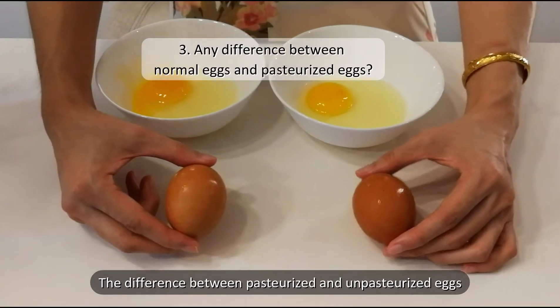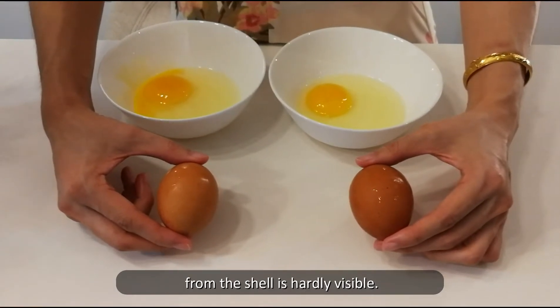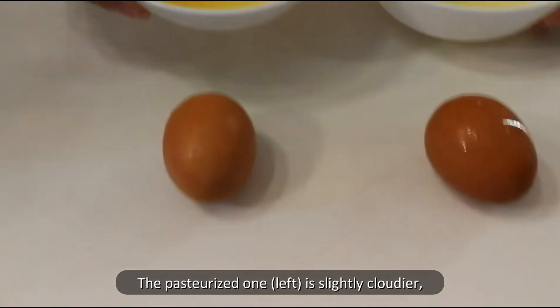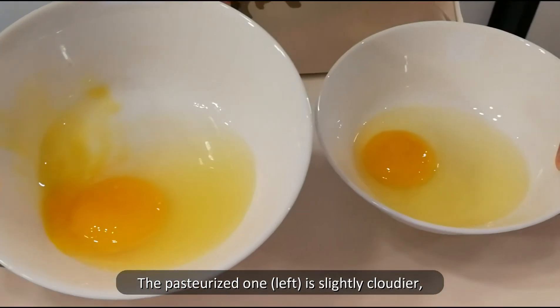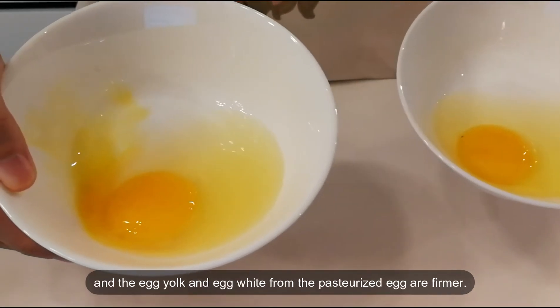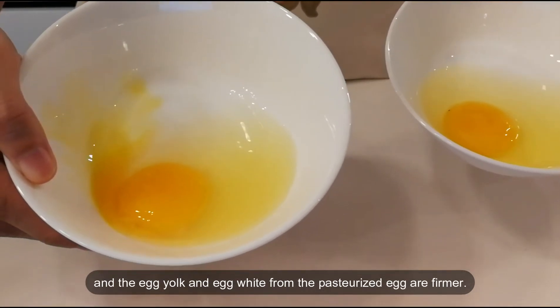The difference between pasteurized and unpasteurized eggs from the shelf is hardly visible. The pasteurized one is slightly cloudier compared to the unpasteurized eggs, and the egg yolk and egg white from pasteurized eggs are firmer.